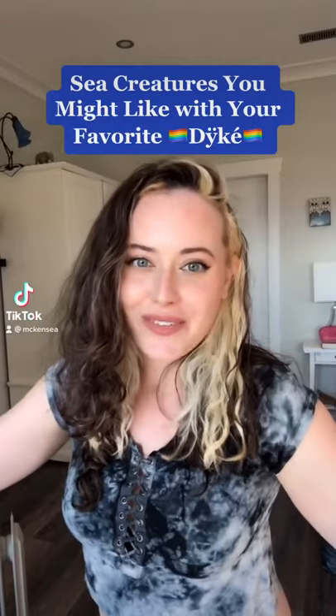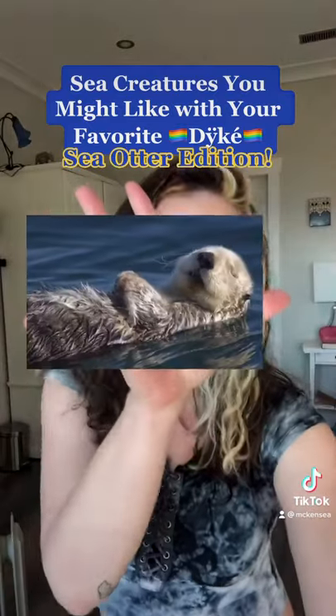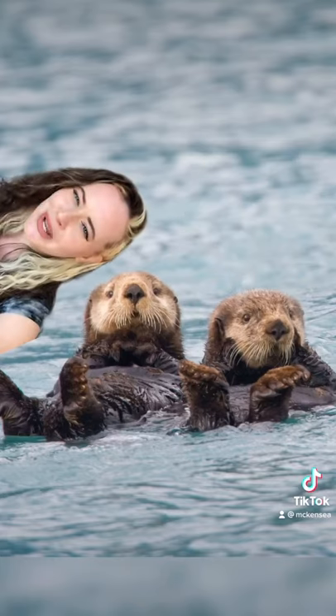Welcome to Sea Creatures You Might Like with your favorite dyke. Today we're talking about the weasel of the sea, the sea otter. Now when I say weasel of the sea, I mean it — these guys are in fact part of the weasel family. Does that make them Weasleys?